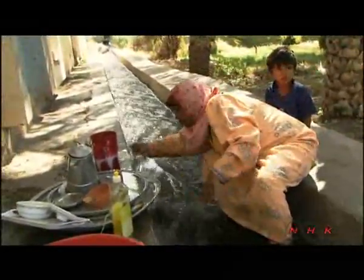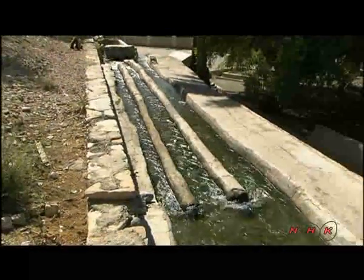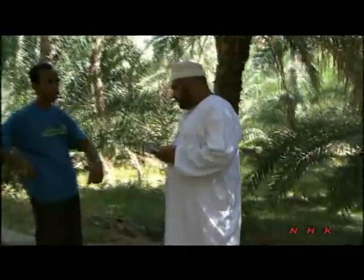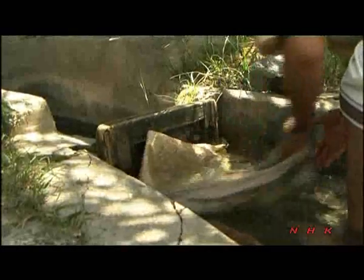The main water channels split into several smaller ones, spread throughout the village. This is the local Aflaj agent, or wakil. He allocates a volume of water to each field, and the allocation is determined in 10-minute intervals.